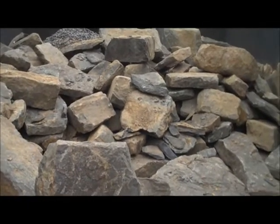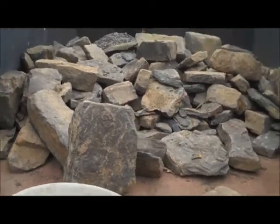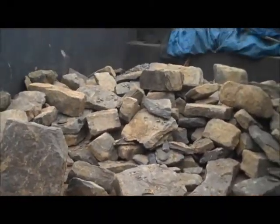This is day four at the Chris Orser Retaining Wall Project. We have some more of that PA Fieldstone that we're going to use as the wall material.